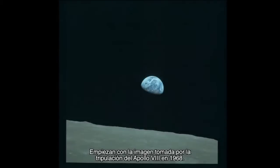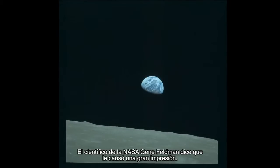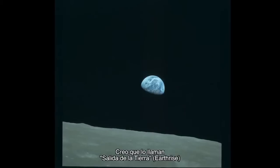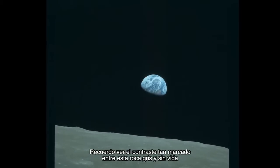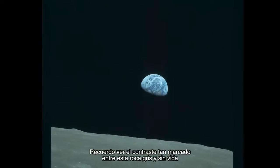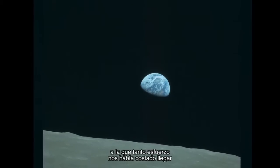It began with a shot taken by the Apollo 8 crew in 1968. NASA scientist Gene Feldman says it made a big impression on him. It's called Earthrise. And I remember seeing that and the stark contrast between this gray, lifeless rock that we had spent all this time and effort getting to.